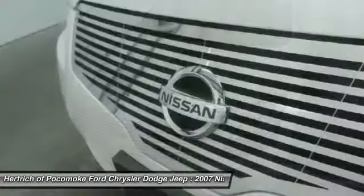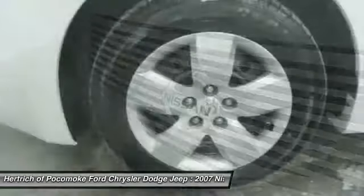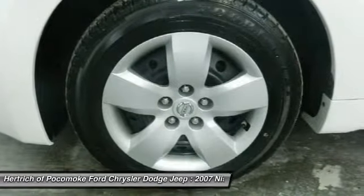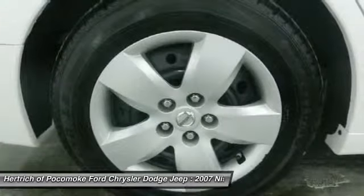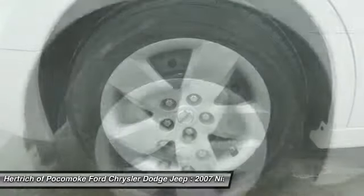Although this 2007 Altima 2.5 S is technically a pre-owned vehicle, the clean and spotless interior could fool even the toughest critic. The incredible 2007 Nissan Altima 2.5 S is an invigorating performance machine that will pump adrenaline into any driver who dares to take the wheel. Do you really need any other reason to want one?